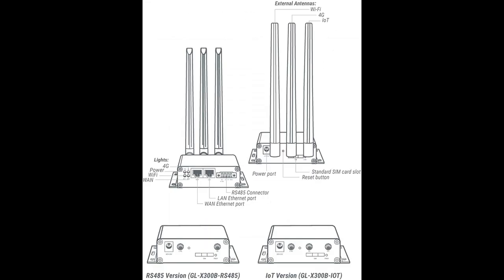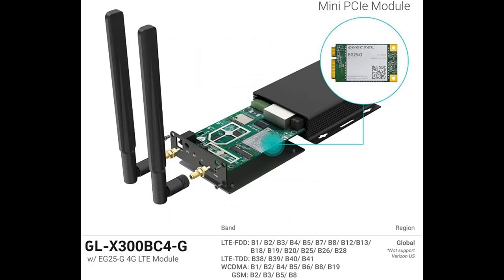The built-in hardware watchdog ensures stability — it is dedicated hardware that can detect and trigger a processor reset if necessary. OpenWRT comes pre-installed, making it perfect for developers or IoT integration development.